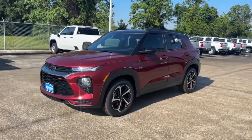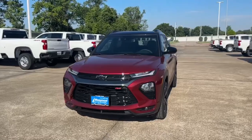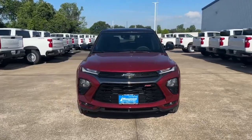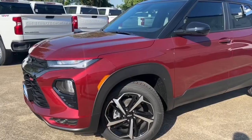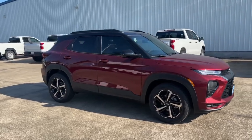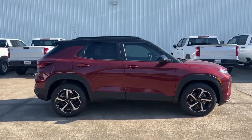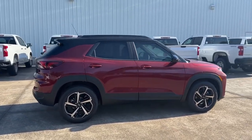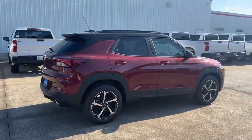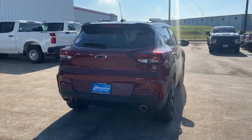My tester is the RS trim, which comes standard with 18-inch high-gloss black wheels, LED headlights and taillights, dual outlet exhaust, and many more. It is finished in crimson metallic with the RS special jet black leather interior and has a starting sticker price of $26,200. With the optional convenience package and driver confidence package, my tester's window sticker comes to $28,215 after options, shipping, and handling.